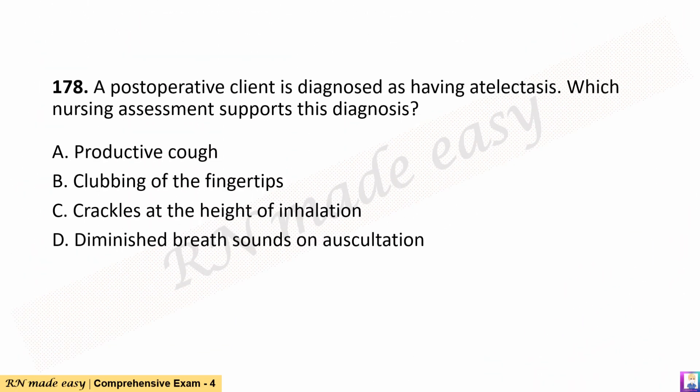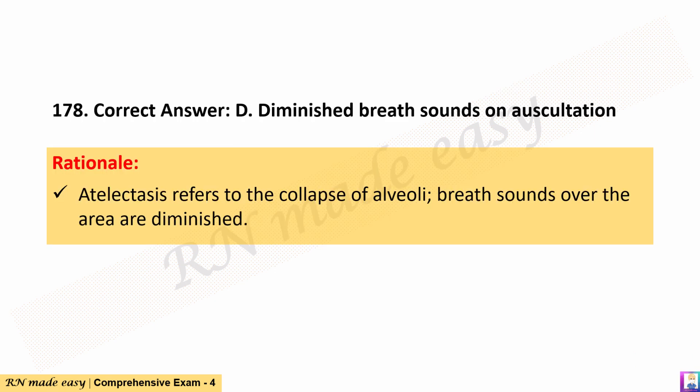Question 178. A postoperative client is diagnosed as having atelectasis. The correct answer is D. Diminished breath sounds on auscultation. Rationale: Atelectasis refers to the collapse of alveoli; breath sounds over the area are diminished.